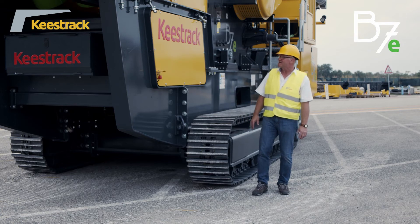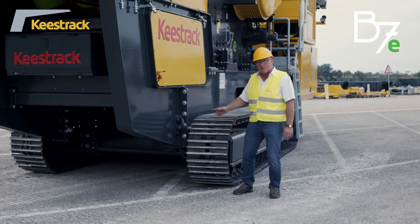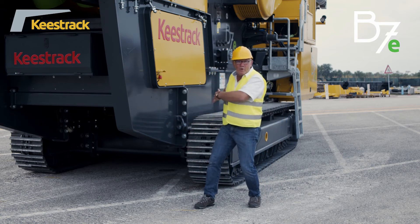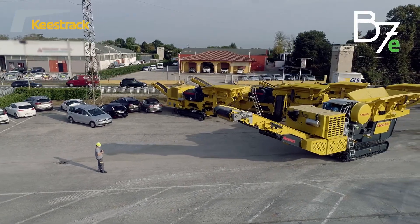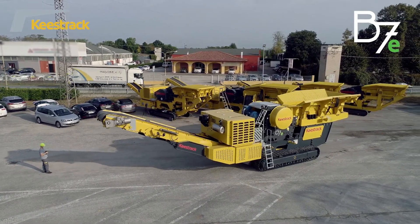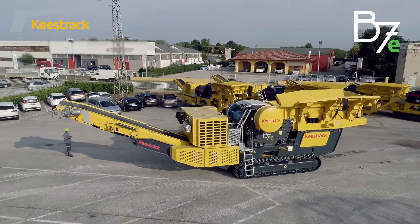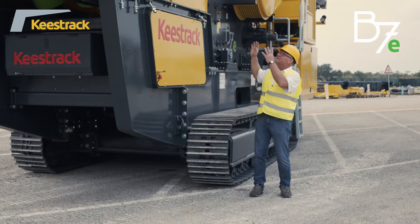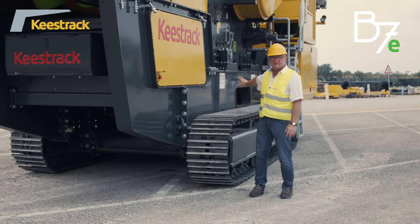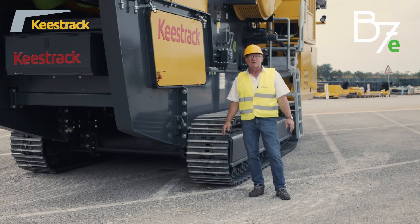For transport on semi-trailers, the B7E has several certified fixing locks around the machine, with a loading angle of 17 degrees. Transport dimensions are 3 meters in width, 15.3 meters in length, and 3.9 meters in height in fully assembled condition. The machine can also be transported in separate parts — the feed hopper, engine unit, and chassis can be transported separately. Additionally, the crusher itself can be lowered to reduce transport height to 3.7 meters.